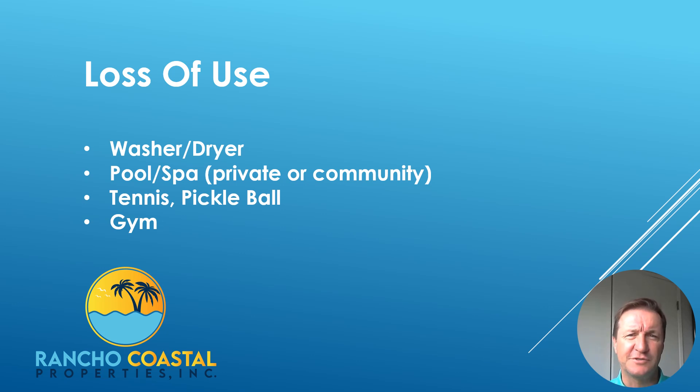We're going to talk about today's lack of use. So let's say, for instance, you're renting a house with a pool or a washer and dryer that you're providing for a tenant.